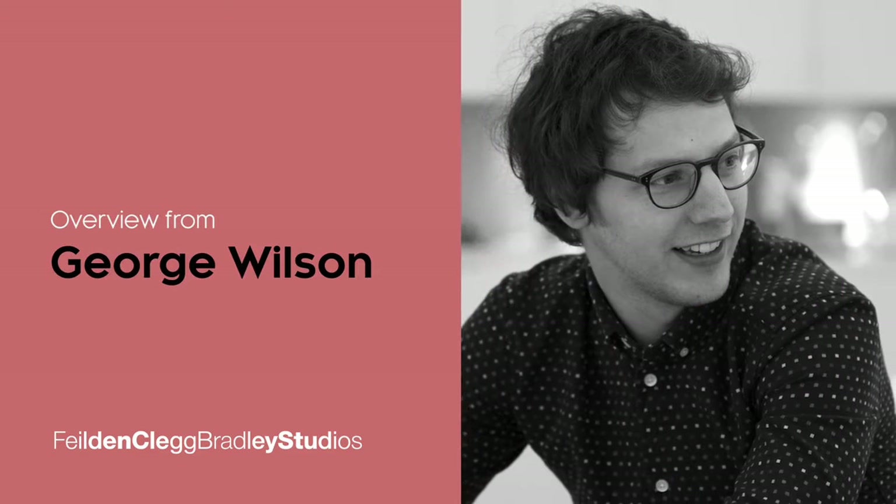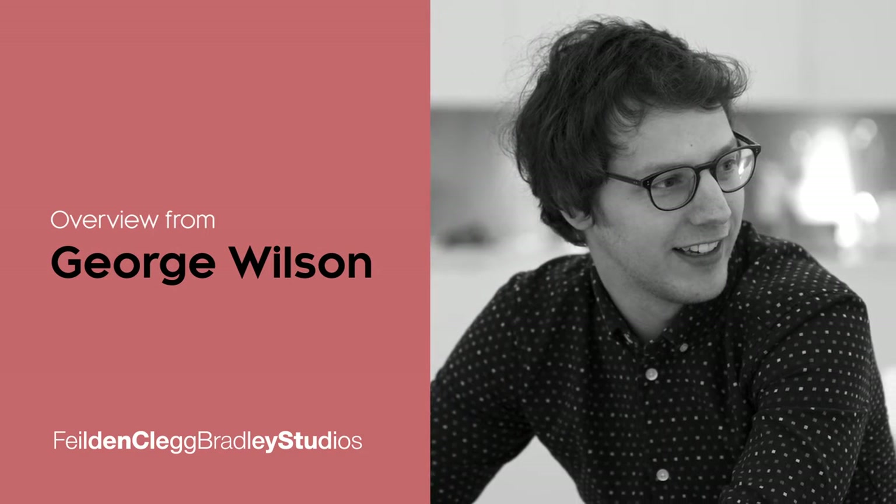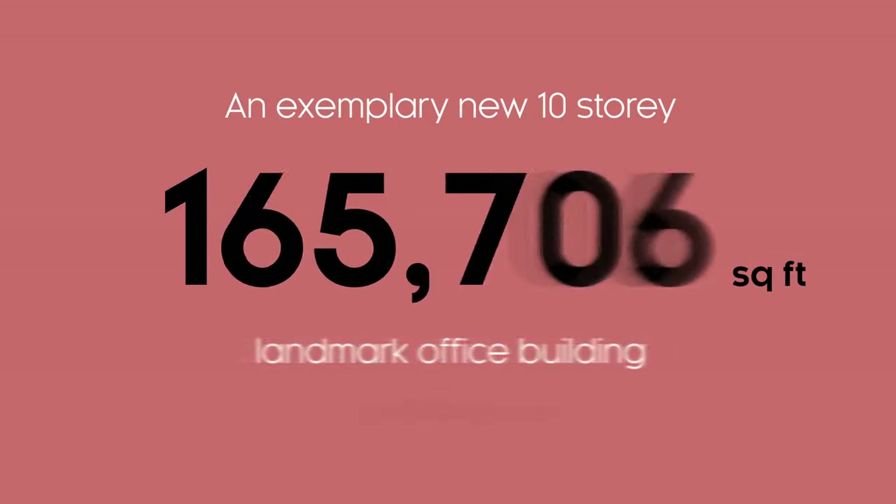This is a short presentation describing our journey designing Three Chamberlain Square, an exemplary new 10-storey, 180,000 square foot landmark office building for Birmingham.